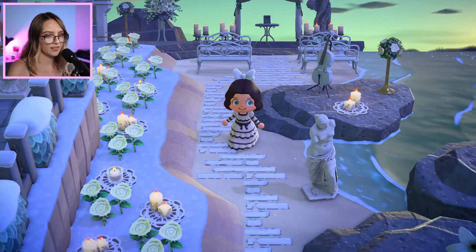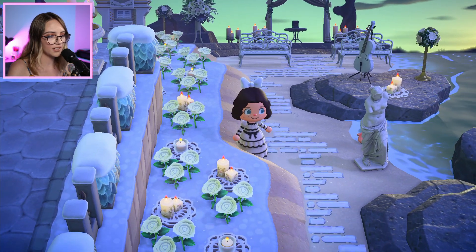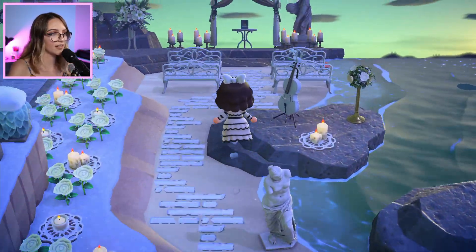I'm just going to follow the beach down and see what else we can find. I love all these candles they've used with custom designs underneath — that looks really cool. Here's the wedding cake, and that's the end of the beach there. Wow, this area is so stunning. I love how they've decorated it. Bye, Lucky!